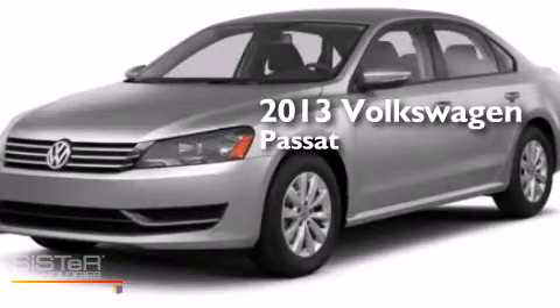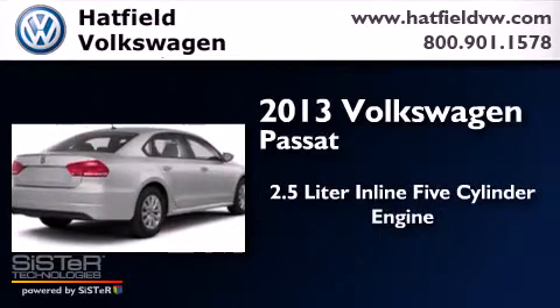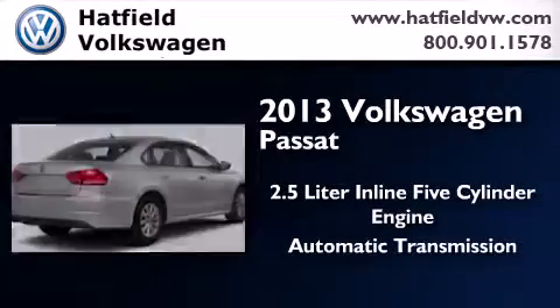This is a 2013 Volkswagen Passat. It has a 2.5-liter, five-cylinder engine and an automatic transmission.